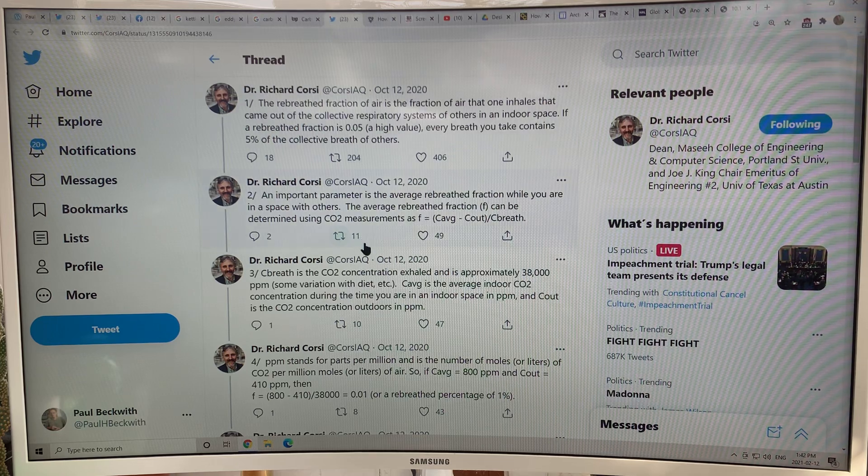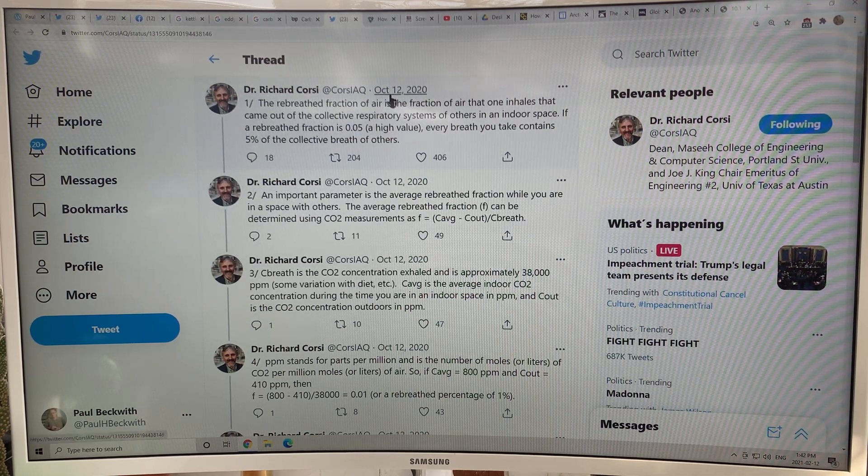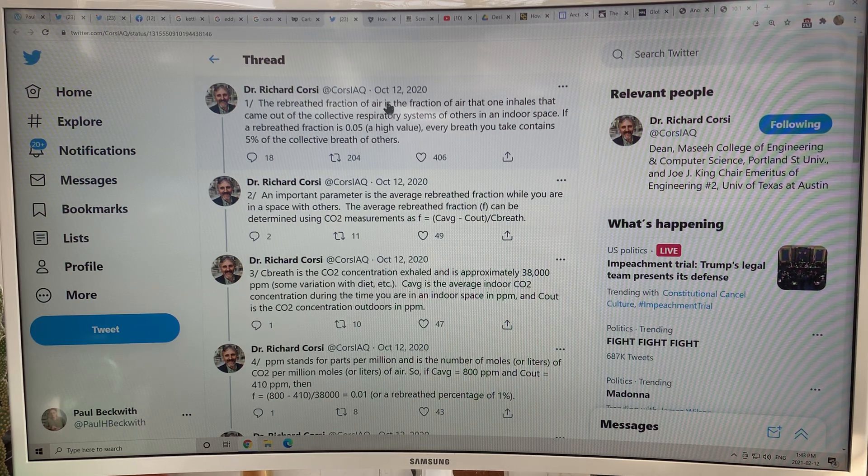This is a researcher who calculated the rebreathed fraction of air over a Twitter thread. If you're on Twitter, look up Dr. Richard Corsi — check his thread from October 12th. He figures out that at 800 parts per million indoor CO2, you're breathing about 1% of the air that other people have breathed in that space, which is very problematic in a pandemic.